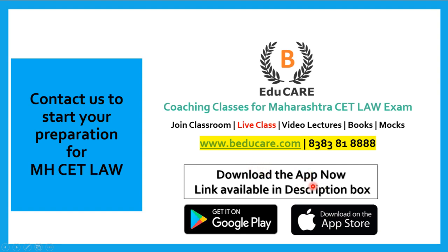If you wish to know more about this college or about the Maharashtra CET Law exam, you can contact us — call or WhatsApp on this number. Thank you so much for watching this video.